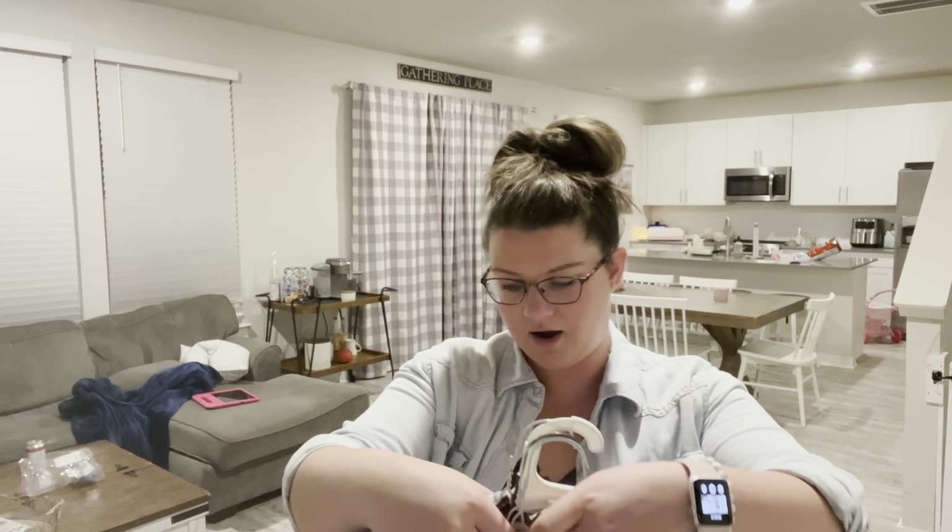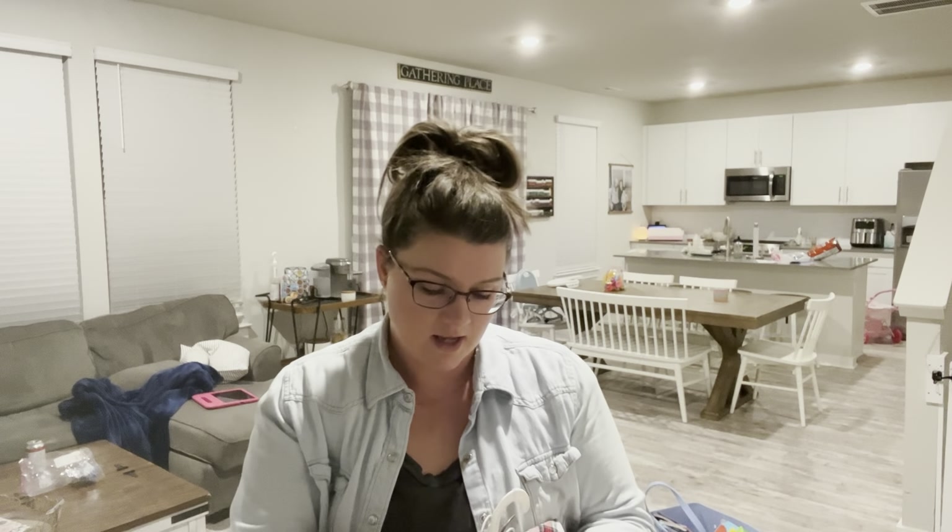So let's get right in. I'm gonna share prices too, and then if I remember at the end I'll share the total. I normally forget so if you're really interested you can add it all up, but I'll try to remember to say how much everything cost.